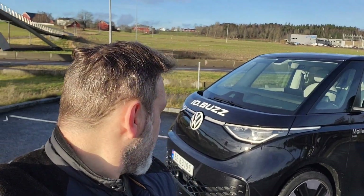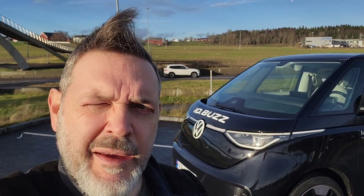Welcome to my channel Taken Wheels with Pat. The French part is in the description. So today we're going to try the ID Buzz, as you can see behind me. I'll turn the camera because I have the sun in my face and I can't see what I'm recording.